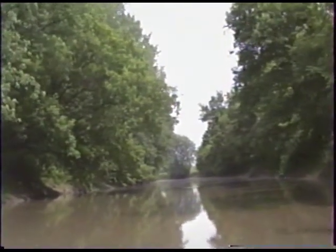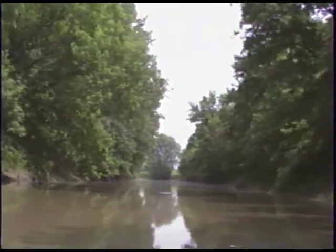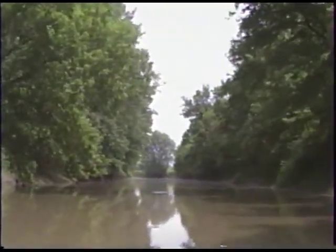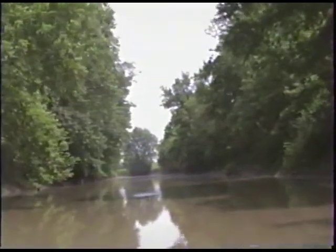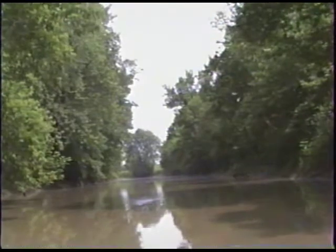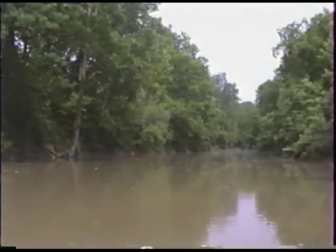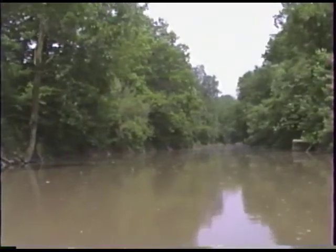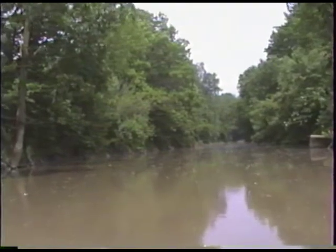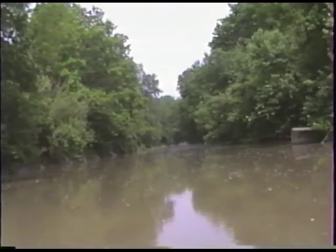We just went into a really shaded area — it was nice and cool from the trees shading the river. To the left there was a nice clump of silver maples, a very pretty area. You can notice on top of the water there's a lot of white, almost cottony stuff — that's actually seeds falling off of the trees.